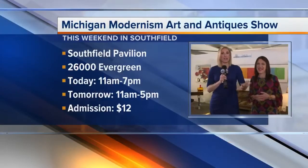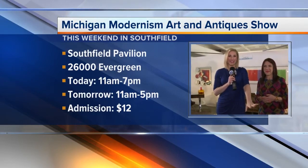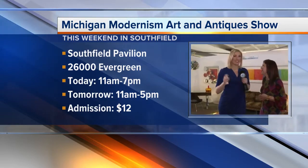It's 11 a.m. until 7 p.m. today, and 11 a.m. until 5 p.m. tomorrow. Just to hear that beautiful music on the vinyl and to sit in some of these beautiful pieces — thank you so much. We'll toss things back to you, Amira.